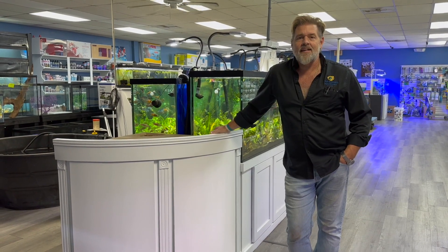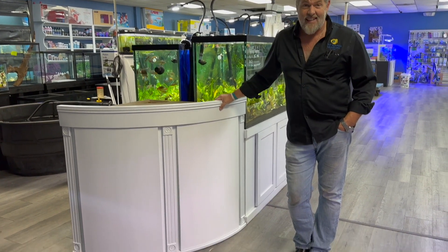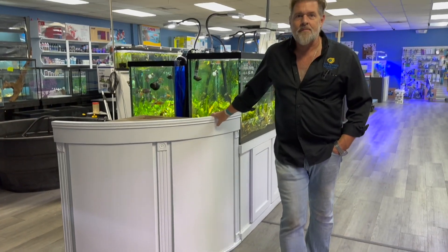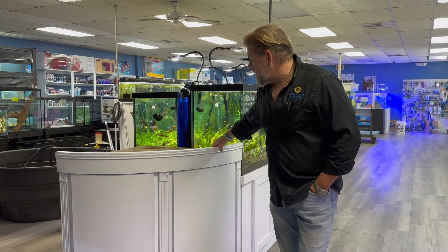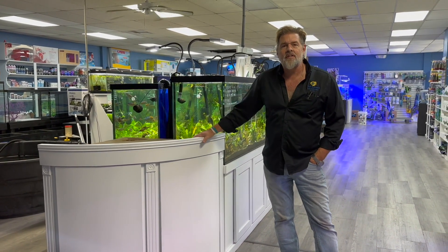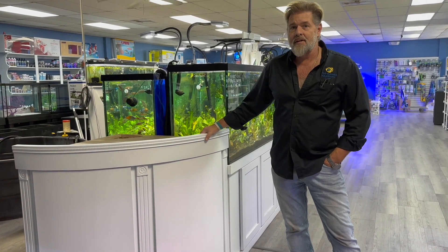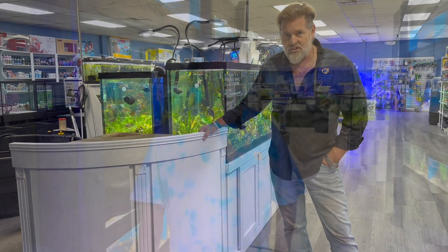One of the other new things happening here at Fishy Business is we're finally getting a dedicated angelfish system. We're doing it with Guy's tank — he took his tank down from his house out at the lake and we got it into the plant section. Watch in the next couple of weeks as you'll see a really cool 90-gallon corner tank developed into a dedicated angelfish display.